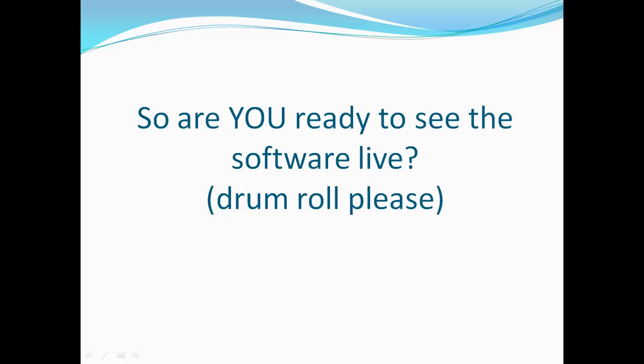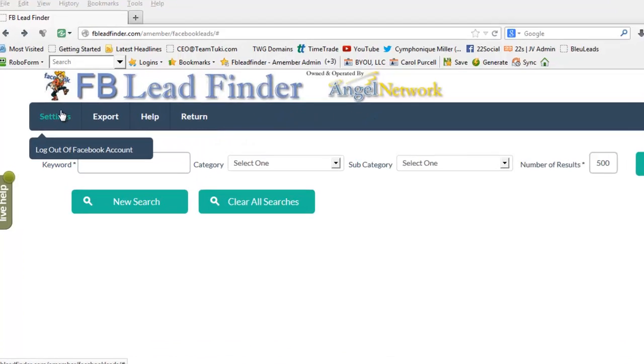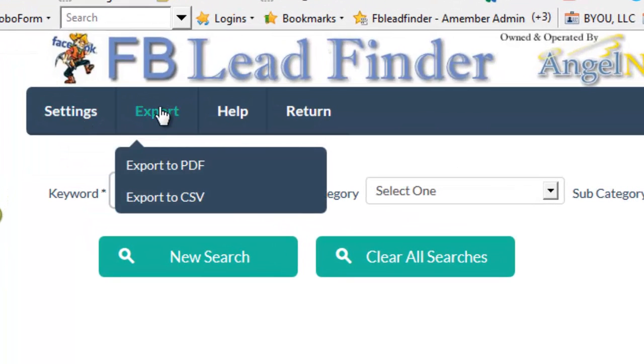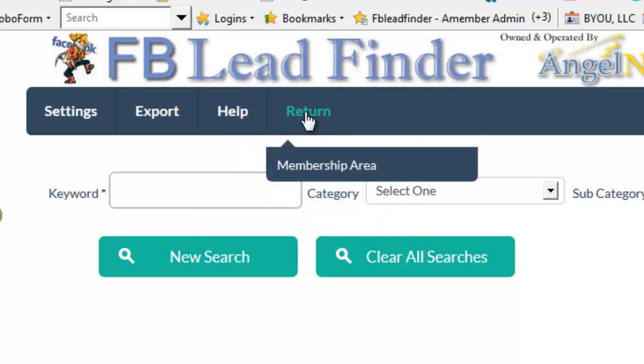So are you ready to see the software live? I'm going to give you a demonstration of FB Lead Finder. I'm logged into the membership area at the page where we're going to get our leads. Under Settings, I'm already logged into Facebook. We have an export tool to export results to PDF or CSV, a help section with training videos, support, and affiliate options.